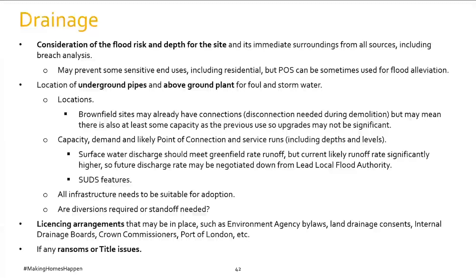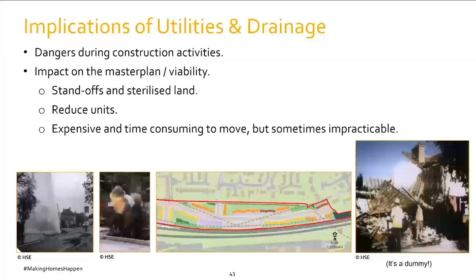There are lots of licensing arrangements that could be in place — Environment Agency bylaws, drainage consents and other complex requirements. Ransom and title issues can also affect drainage. It's really important to understand the dangers of utilities and drainage during construction activities — there are significant risks from unexpected underground infrastructure.